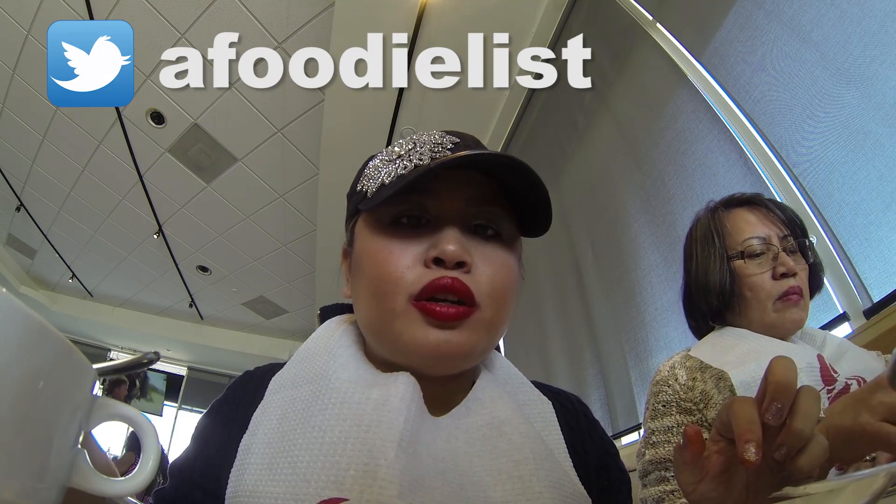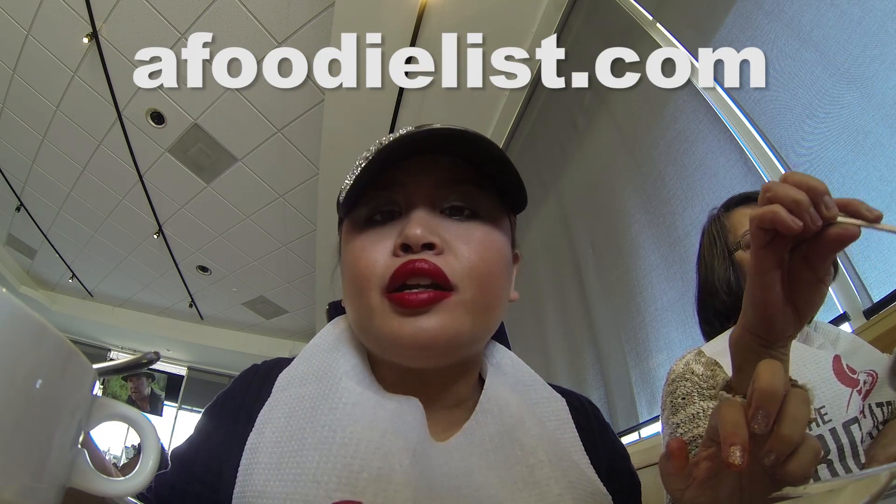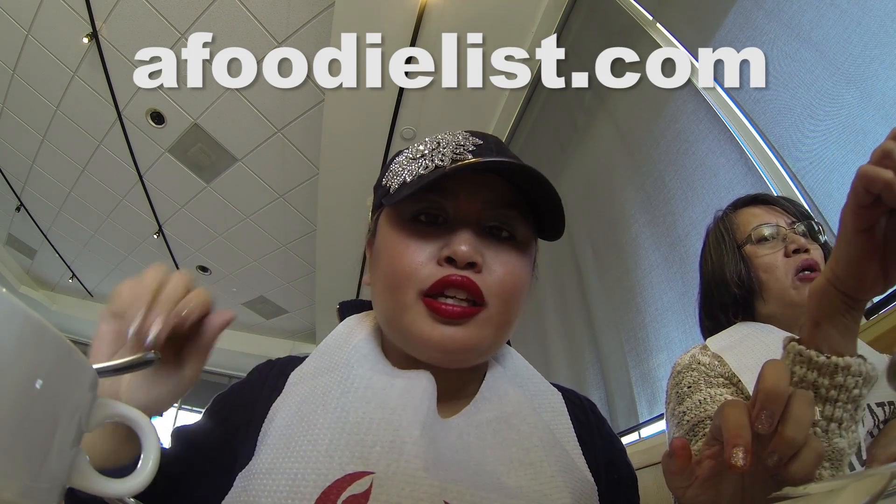Anyway, thank you so much for watching my food blog! Make sure you subscribe to me at Amy's Foodie List on Instagram, Facebook, or Twitter, or check out some of my other video reviews on some of the restaurants I've eaten at at afoodielist.com. I'm gonna go back to eating — I'll catch you later!